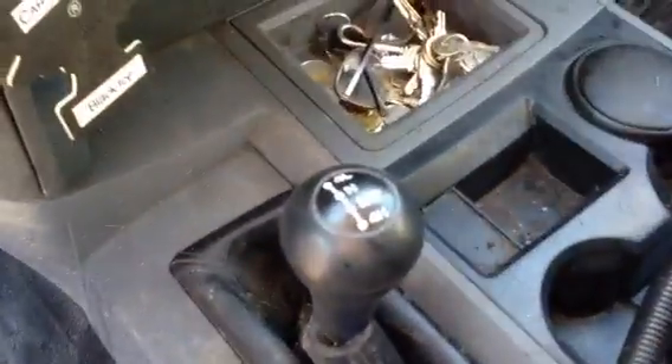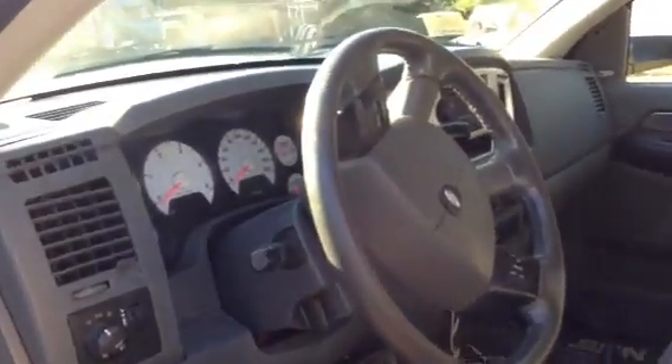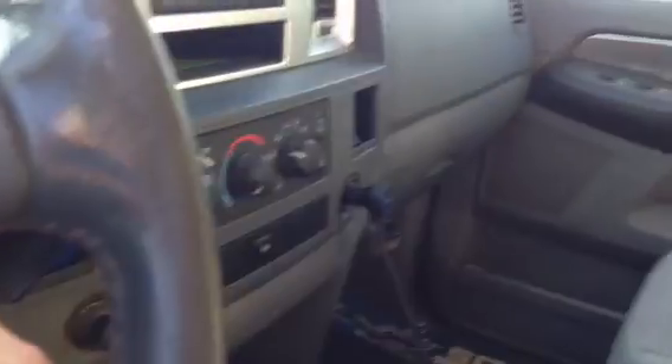I'll go ahead and pop the hood down. It's also, like I said, a 4x4. It's fully loaded — AC, electric windows, doors, cruise on the steering wheel.